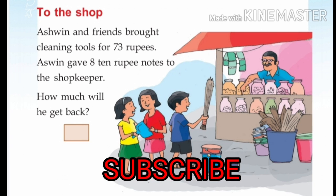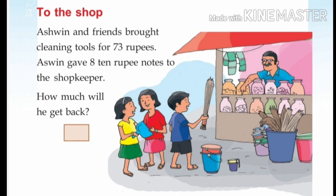That's the limit in the second part. To the shop, Ashwin and friends brought cleaning tools for 73 rupees. Ashwin gave 8 ten-rupee notes to the shopkeeper. How much will he get back?